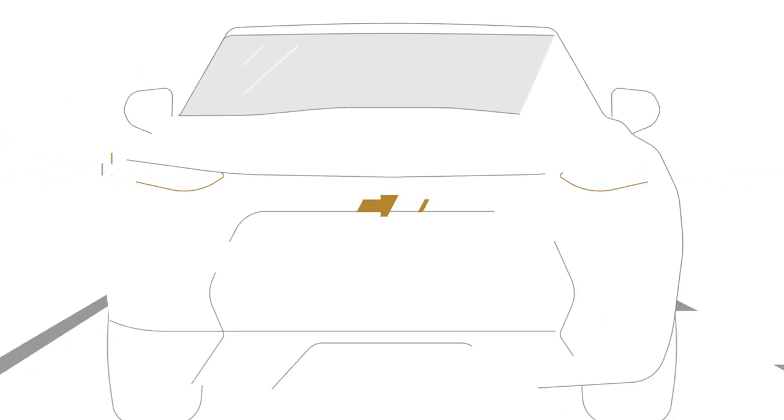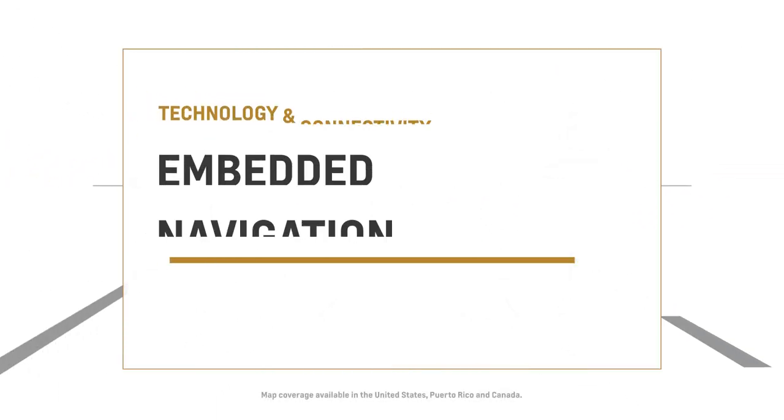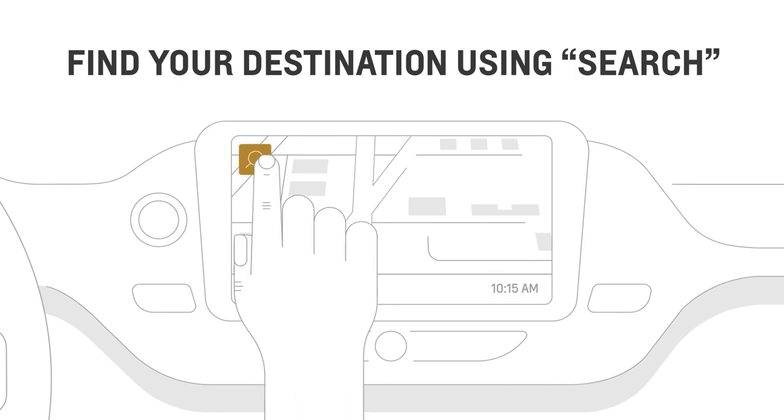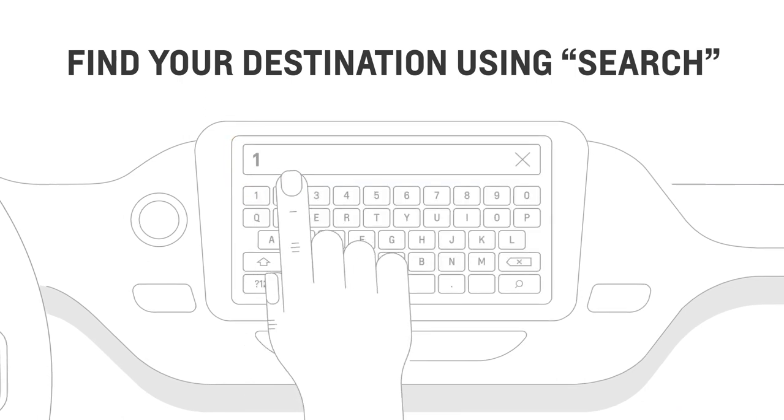If your vehicle is equipped with available embedded navigation, you're literally a tap away to finding your next route. Going somewhere? Just hit the search icon and enter your destination.